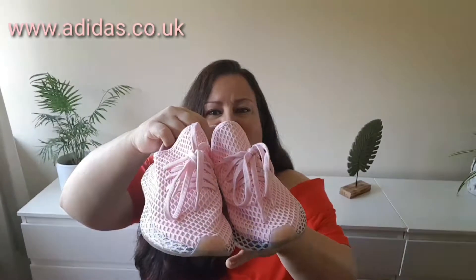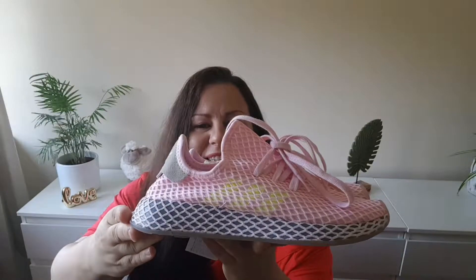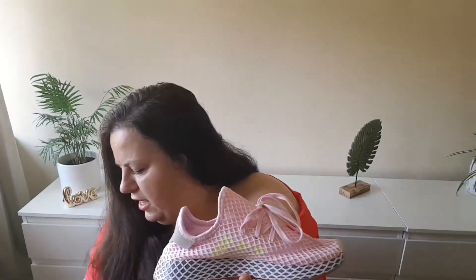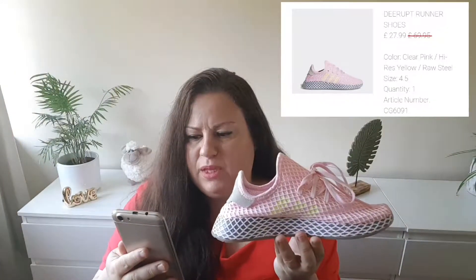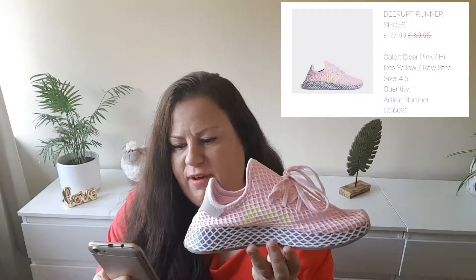The first pair of shoes were these Adidas trainers. Look at these — I love this net design. This is pink and yellow stripes, and this is the sock style where the whole shoe is just an elastic sock basically, and the shoelaces are not functional, so your feet are holding the shoes. I need to use my notes to tell you the exact details. These are D-wrapped runner shoes, and they were $27.99 down from $69.95, in UK size four and a half.